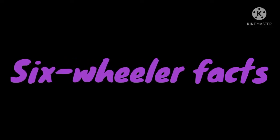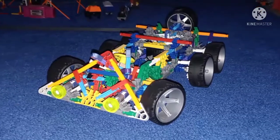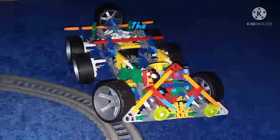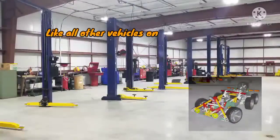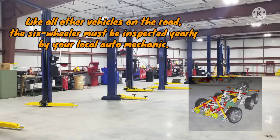6-Wheeler Facts. Fact 1: The 6-Wheeler is a modification from its previous model, the 4-Wheeler. Fact 2: The 6-Wheeler has a flexible suspension, giving it an advantage over its 6x6 counterparts. Fact 3: Like all other vehicles on the road, the 6-Wheeler must be inspected yearly by your local auto mechanic.